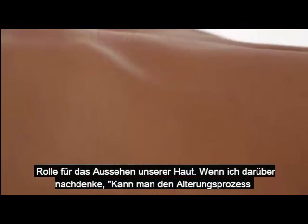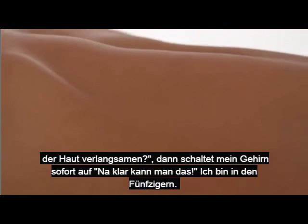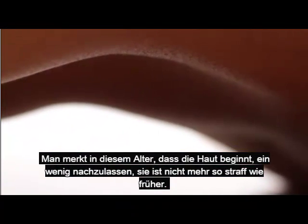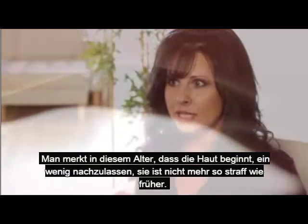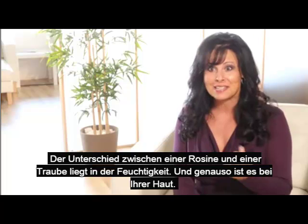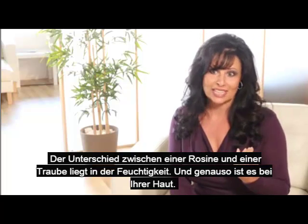When you think about whether you can slow the aging process of the skin, my brain always goes to: absolutely you can. I'm in my 50s. You notice at that age that your skin starts to sag a little bit — it's not as tight as it once was. The difference between a raisin and a grape is moisture, and it's the same thing with your skin.